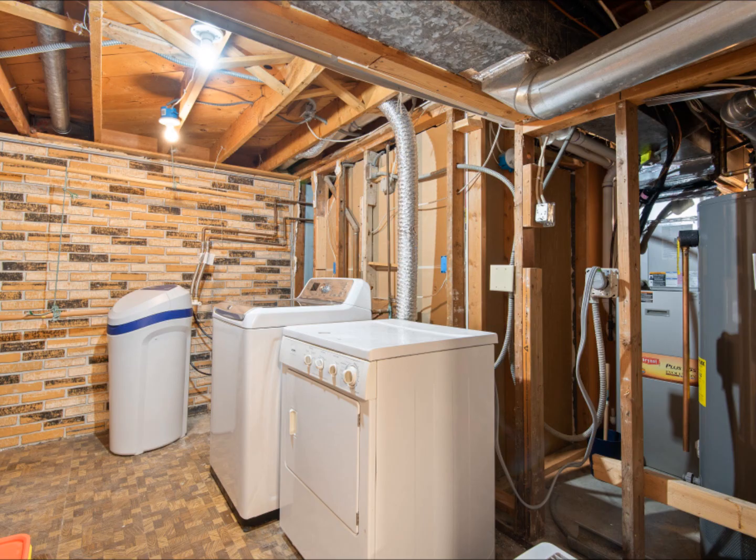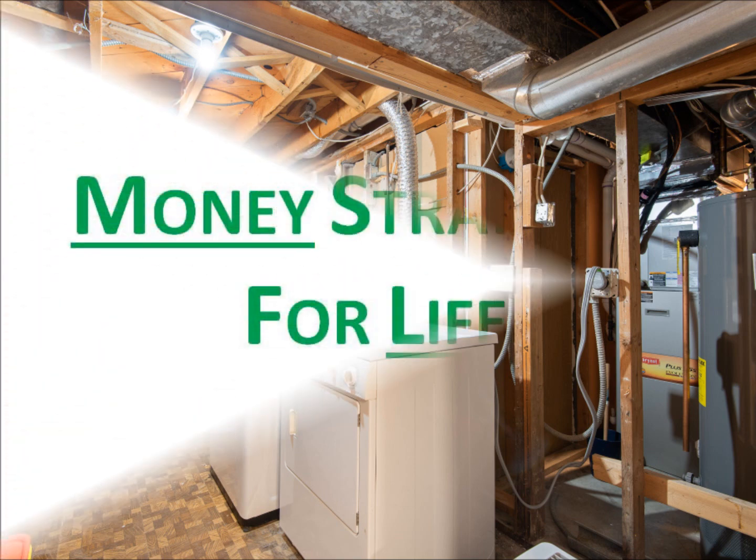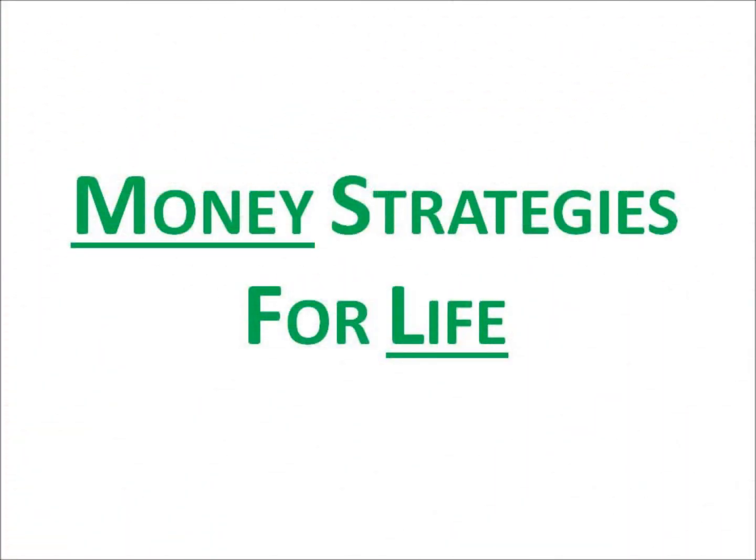Saving on energy bills in the laundry room is one of the best money strategies for life. We'll see you next time for part two of our energy series. In the meantime, click on our channel for more money-saving videos. Remember, click subscribe and like. You are appreciated.